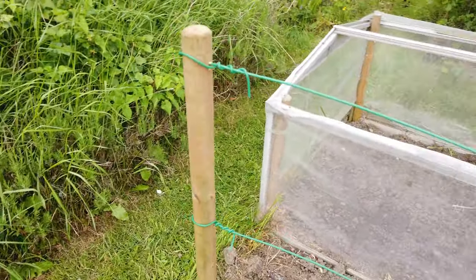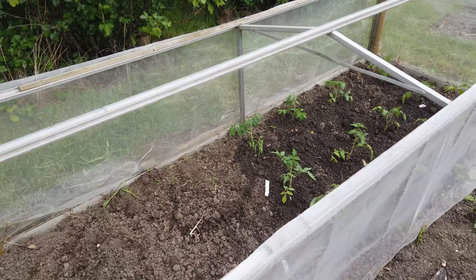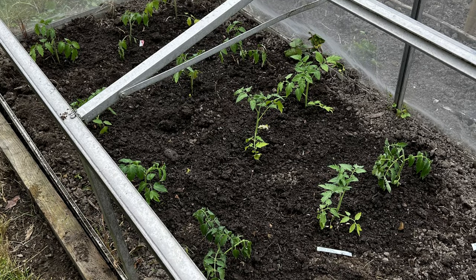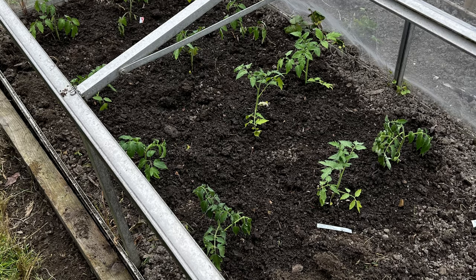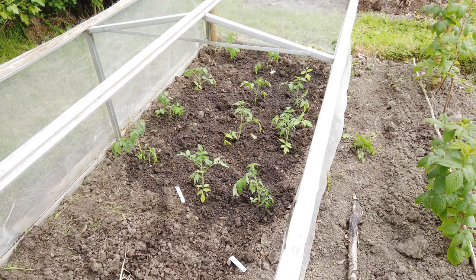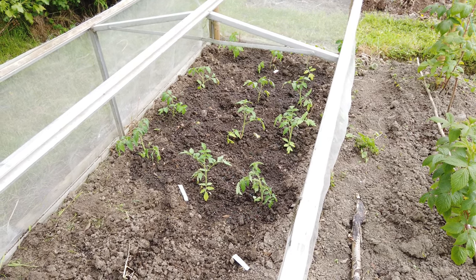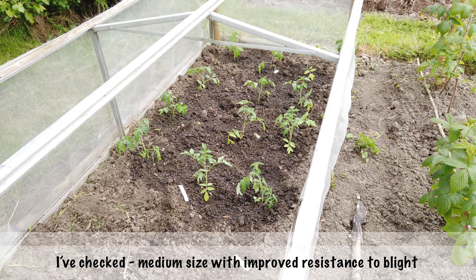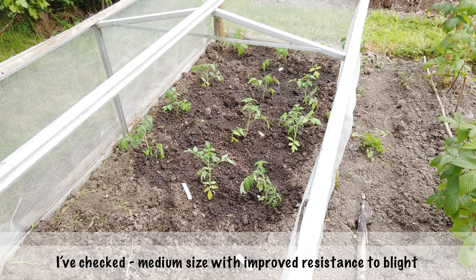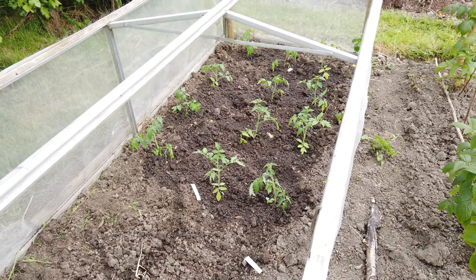Finally, the leftover tomatoes have gone in the cold frame - blight resistant. There's Crimson Crush and Cocktail Crush. Cocktail Crush we haven't grown before, so they're a first - we'll have to wait and see what they're like. They're blight resistant. As for whether they're little ones or big ones - medium size, though we don't really know.